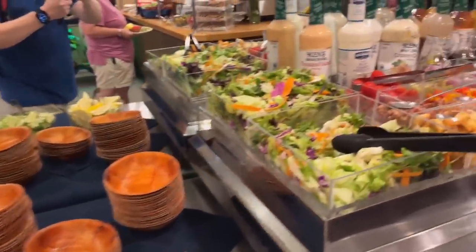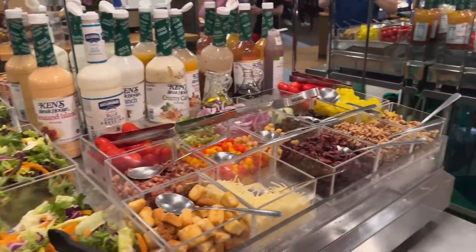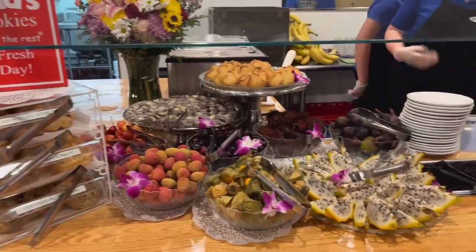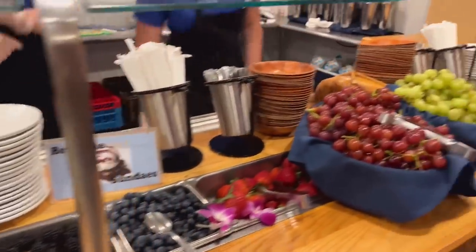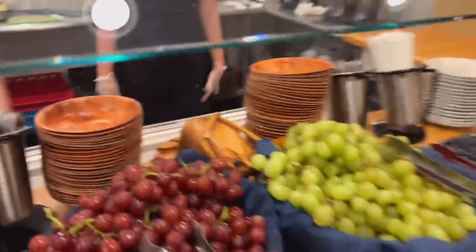And over here we got some salads and toppings, and salad dressings. And here we have the dessert area. They got a lot of desserts over here. They got fresh berries. Over here we got grapes. And they have Haagen-Dazs ice cream.